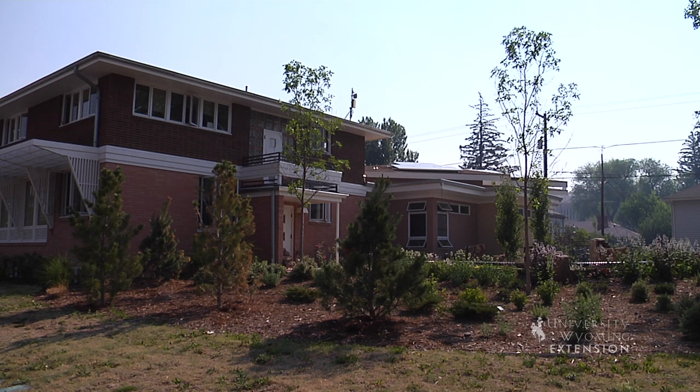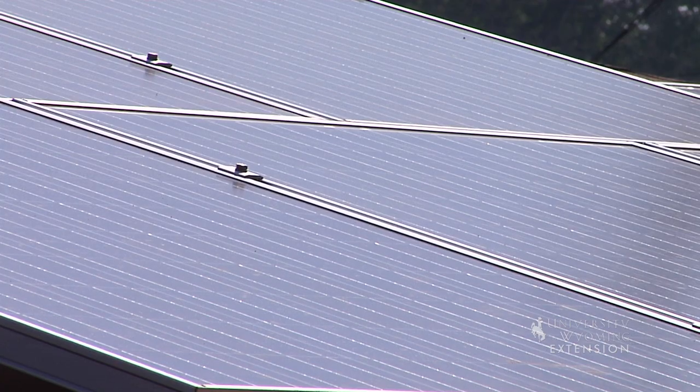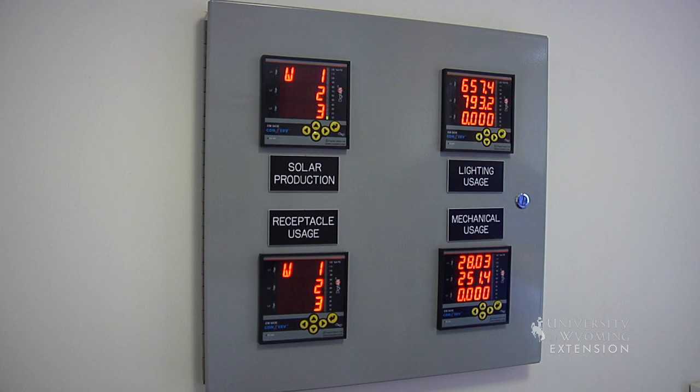All these factors allow a typical panel in Laramie to produce 33 kilowatt hours in June and 24 kilowatt hours in December. Of course, different locations have different levels of production. The same panel in Jackson would produce 2 to 5 percent less electricity over the course of a year.